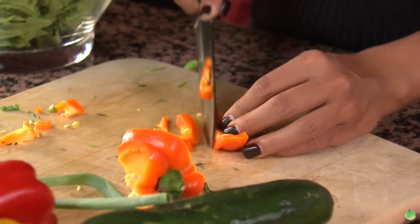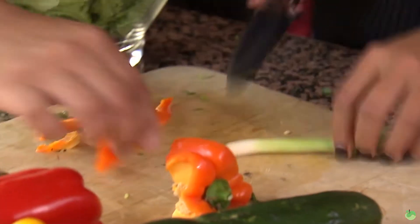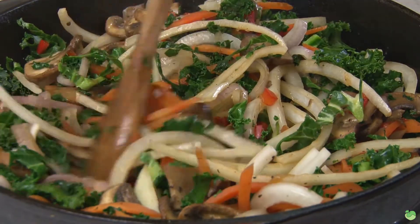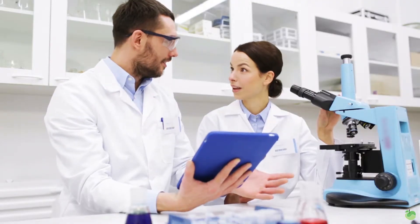Believe it or not, what they found with red peppers was that stir-frying — the highest heat cooking process — retained the most minerals, vitamins, antioxidants, and phytonutrients. Whereas boiling and steaming actually caused the red peppers to lose most of their value. We can speculate this may have to do with high heat cooking allowing the vegetable to be cooked faster, but there's a little more to look at.